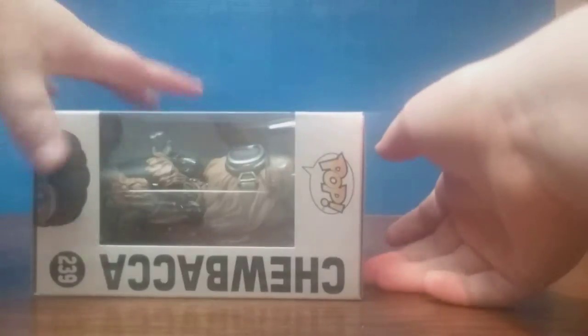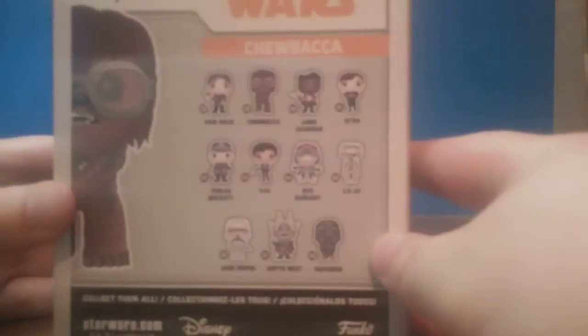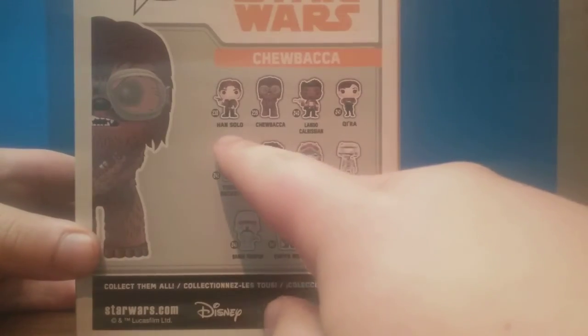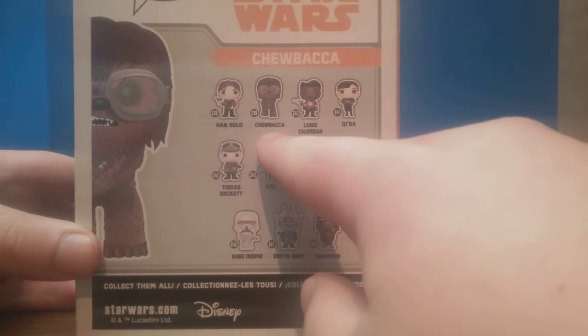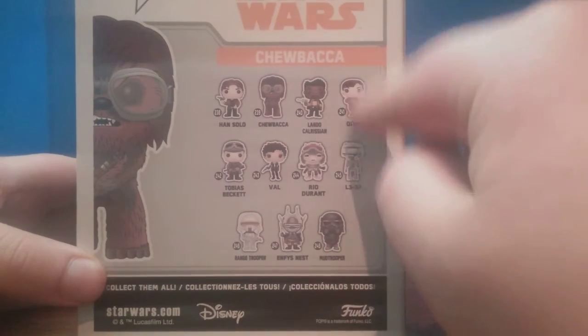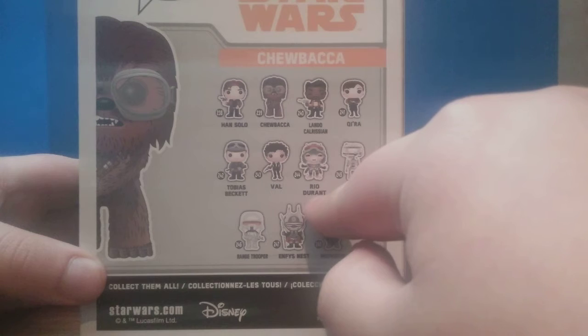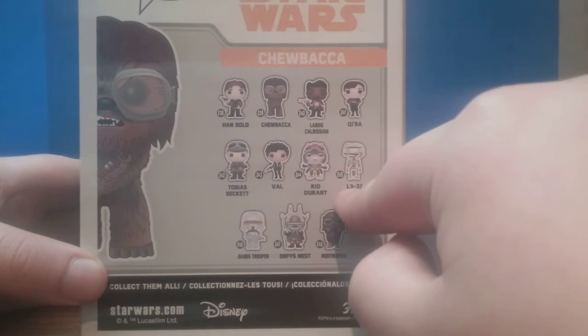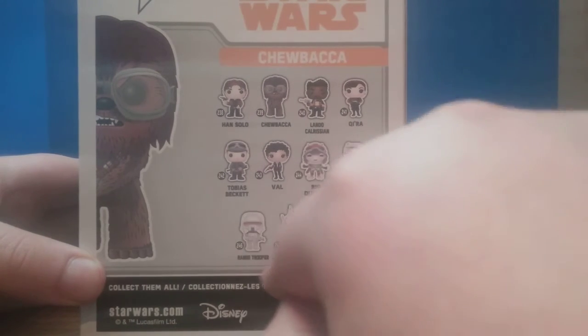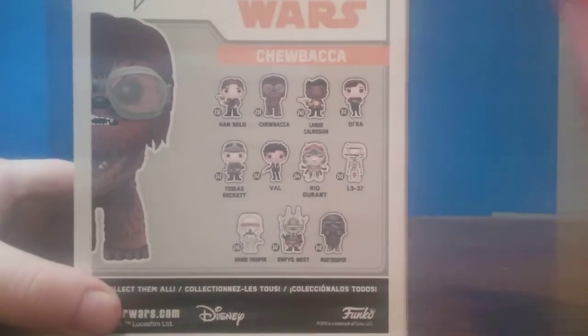Alright, let's open this up like we have done in all the other reviews. Easy peasy. Before I open it up, at the back here we have advertisements for 238 Han Solo, 239 Chewbacca — this is the one we're looking at — 240 Lando Calrissian, 241 Kira, 242 Tobias Beckett, 243 Val, 244 Rio Durant, 245 L3-37, 246 Range Trooper, 247 Infant's Nest, and 248 the Mud Trooper. That's it for that.